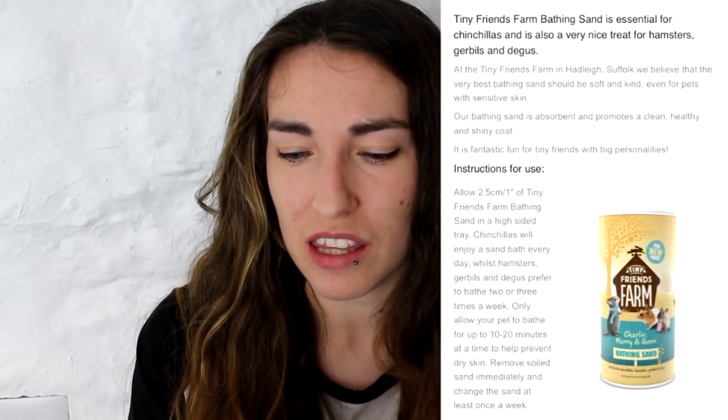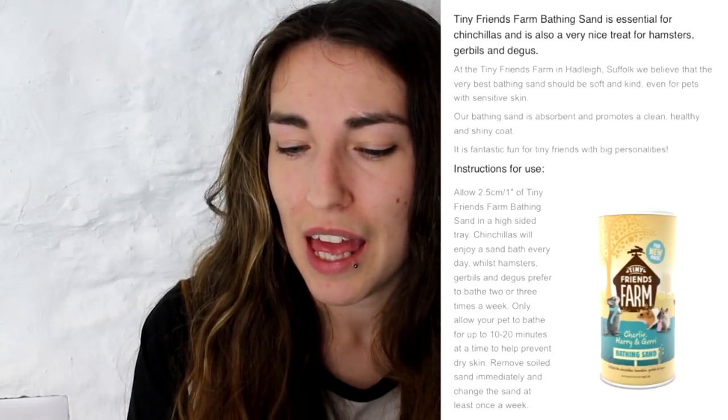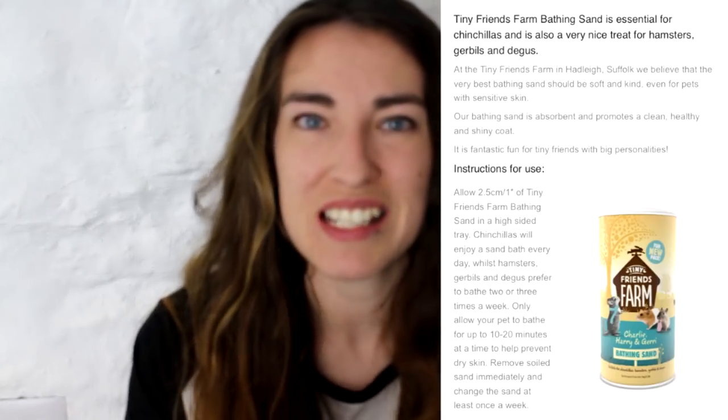So that's the UK situation, all of this happening after the packaging changed. I went to the website to see if it said anything about the actual sand they used, and it basically didn't say anything other than that sand baths are a nice treat for hamsters and that they believe it should be a soft kind even for pets with sensitive skin. It basically said nothing about the contents of the sand, what was going on with it, or about it changing since the new packaging. They said nothing about a new formula or anything like that.